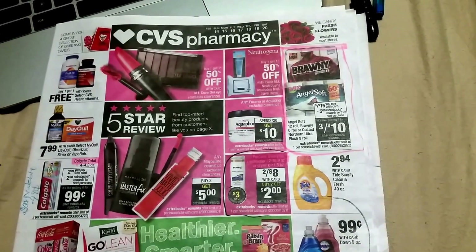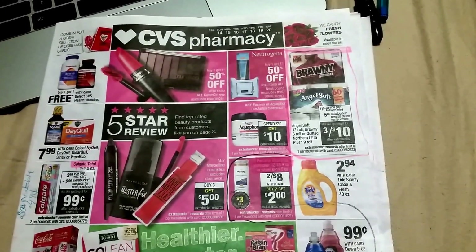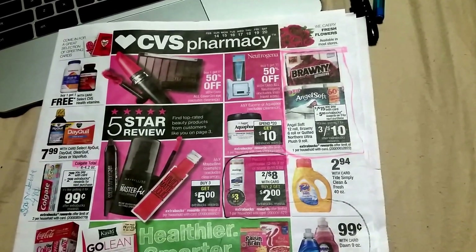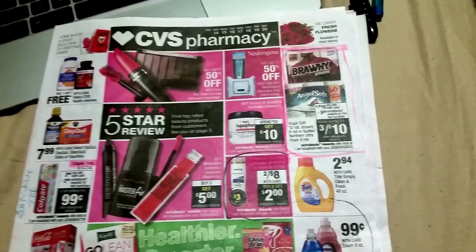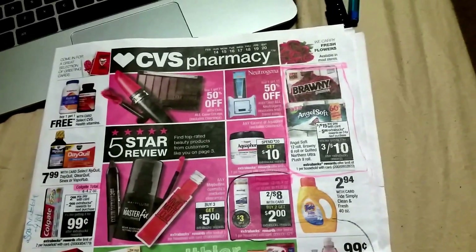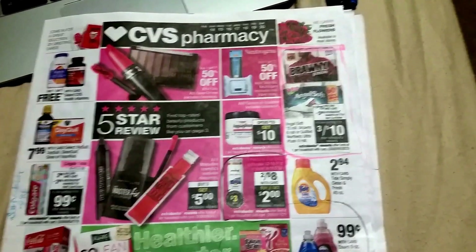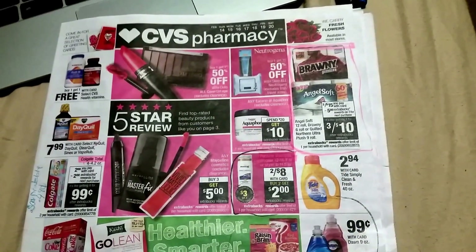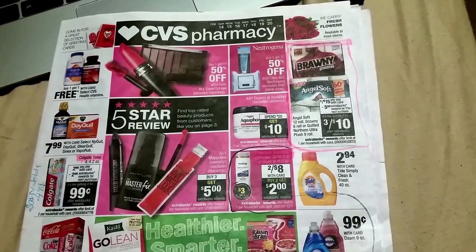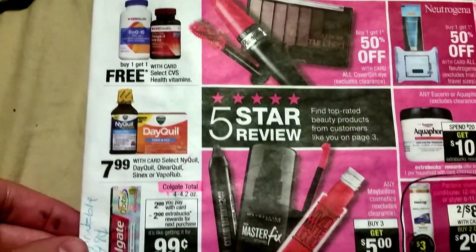What's up guys, it is Shirley and I'm back for another couponing video to start off this week, starting February 14th, which is Valentine's Day, all the way to February 20th. It's kind of a slower week at CVS, but there are some good deals and I highlighted them. If y'all want to go out and grab these deals, if not, y'all can just save your extra care bucks for next week. I'm gonna show you all the deals and I hope y'all enjoy this video.